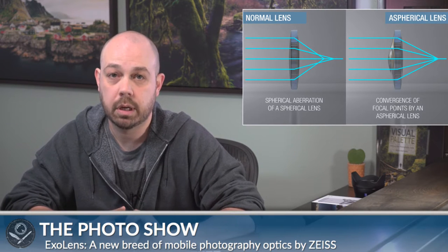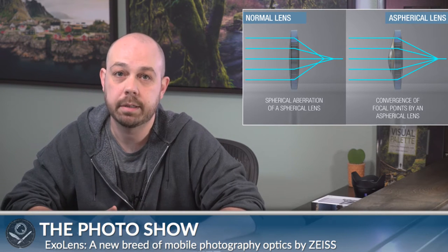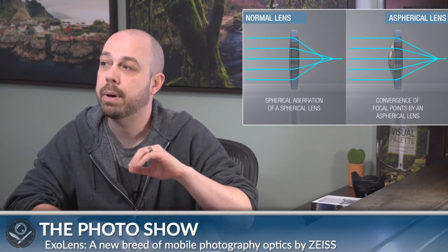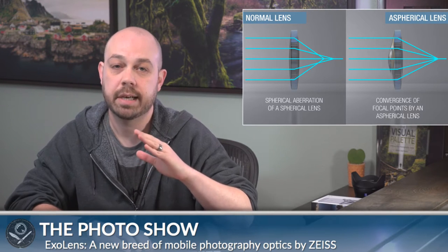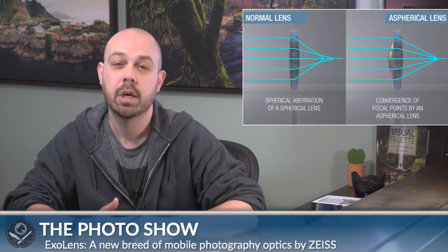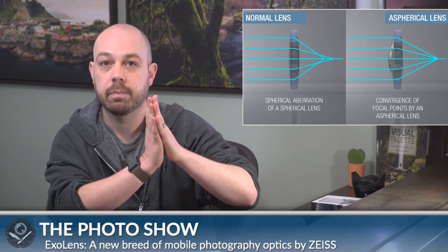Going back to normal lenses versus an aspherical lens: with a normal lens, which is what you have on pretty much all mobile lenses on the market right now, you have an increased likelihood of distortion and chromatic aberration because of the way light passes through the lens. An aspherical lens has more of a rounded, cone-like shape on the front, which helps focus the light that passes through it, rendering a sharper image, minimizing distortion, and also minimizing chromatic aberration — that purpley fringe you see at high-contrast edges.